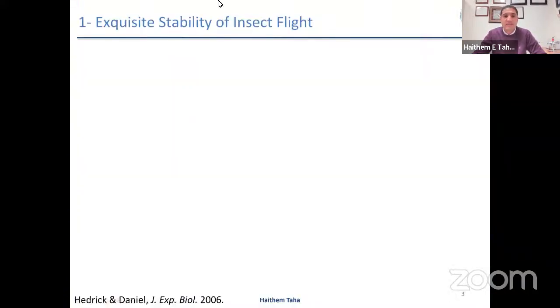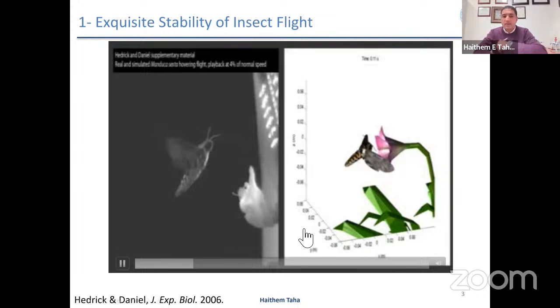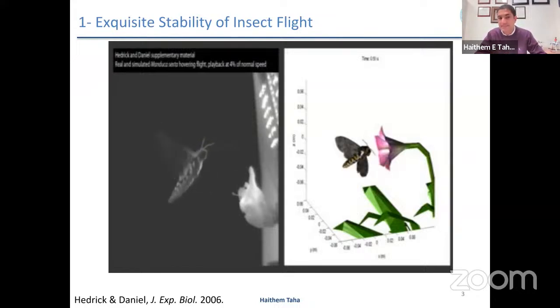The first one is about insect flight. So I assume you guys see my screen well. This is a slow motion video of the hawk moth insect hovering over a flower. Insects, unlike birds, move in a horizontal stroke plane, not a vertical stroke plane, and they move very fast. This is a slow motion video. Insect flight has been a mystery for scholars, scientists, and biologists for a century.